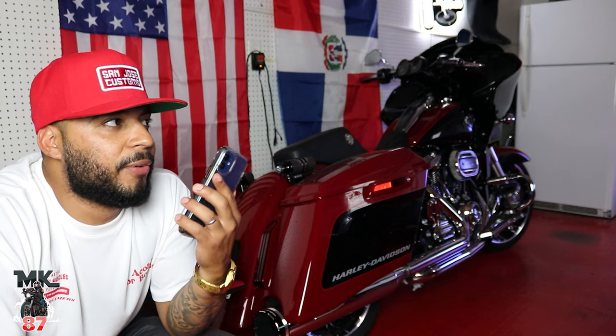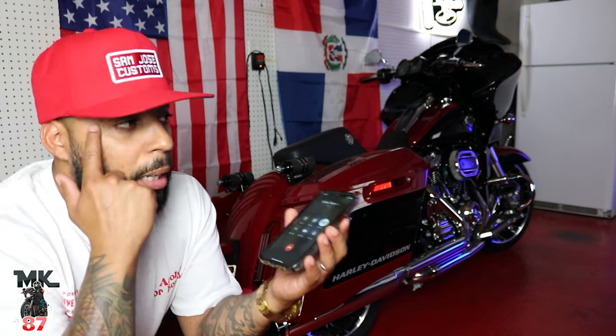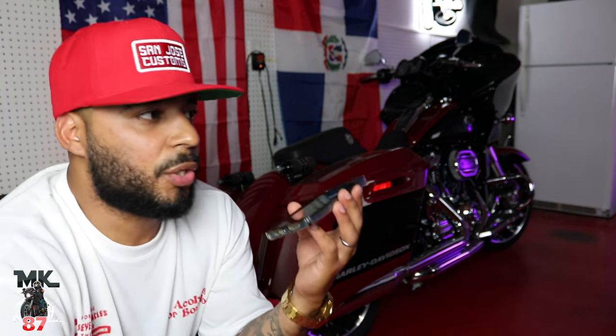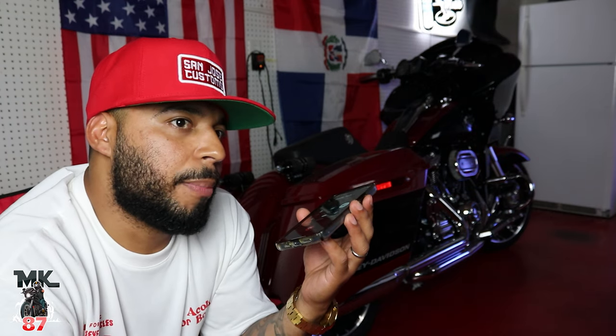Hey Eddie, you're on film right now and I'm doing a video talking about the fender that you installed. I wanted to get your take on how the install went — what you had to do or didn't have to do.